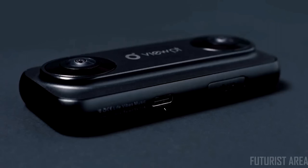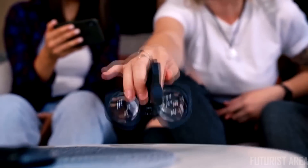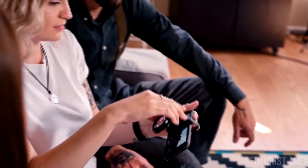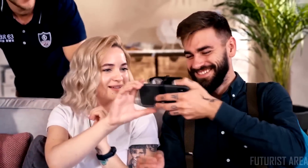It has a lightweight and durable aluminum body, high-quality optics, and a Type-C connection. With the Nano, you can share your stories with your friends or re-experience those unforgettable memories as if you're actually there.